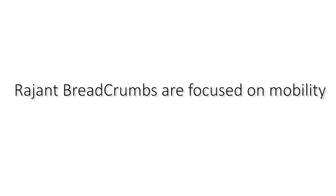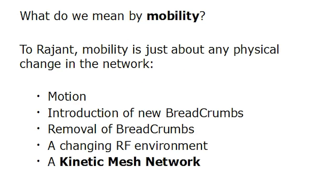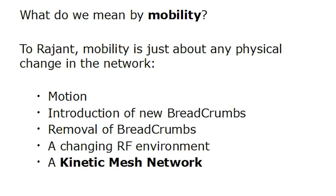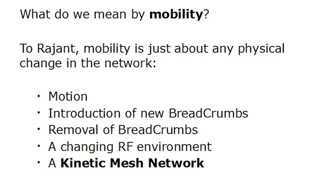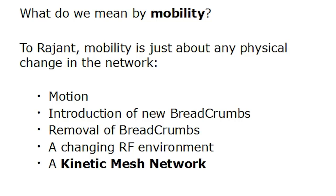This brings us to one of Ragint's big differentiators — our focus on mobility. To Ragint, mobility is just about any physical change to the network. It might be motion, introduction of new breadcrumbs, removal of breadcrumbs, or a changing RF environment. All of this adds up to what we call a kinetic mesh network, which we handle very well.